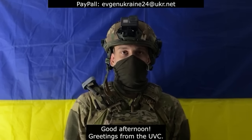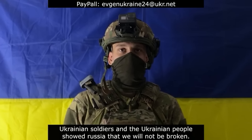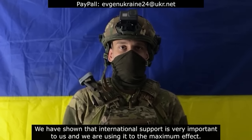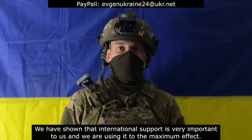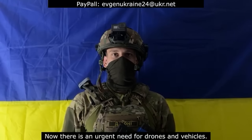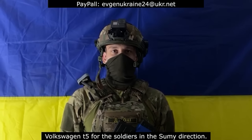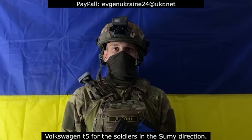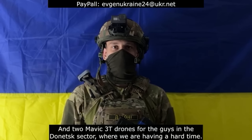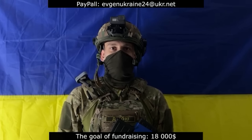Good afternoon. Greetings from the Ukrainian Volunteer Center. Kursk Region — Ukrainian soldiers and the Ukrainian people showed Russia that we will not be broken. We have shown that international support is very important to us, and we are using it to the maximum effect. There is an urgent need for drones and vehicles. We are announcing a new fundraising: a Volkswagen T5 for soldiers in the Sumy direction, and two Mavic 3T drones for the guys in the Donetsk sector, where we are having a hard time. The goal of the fundraising is $18,000.